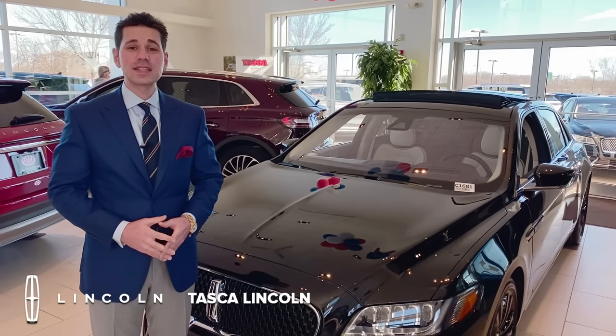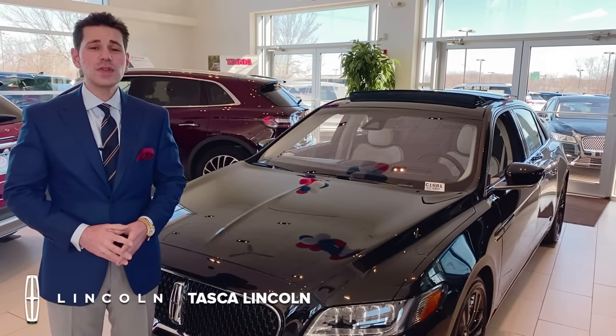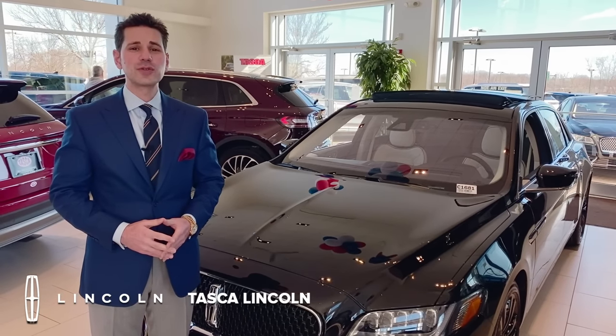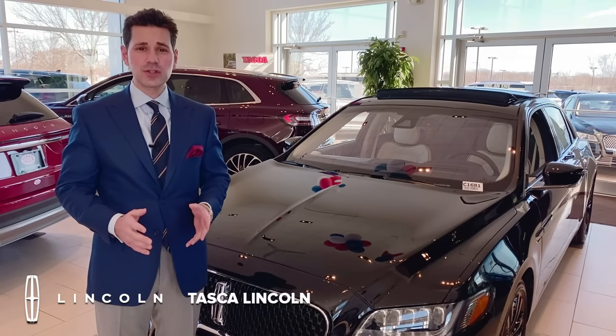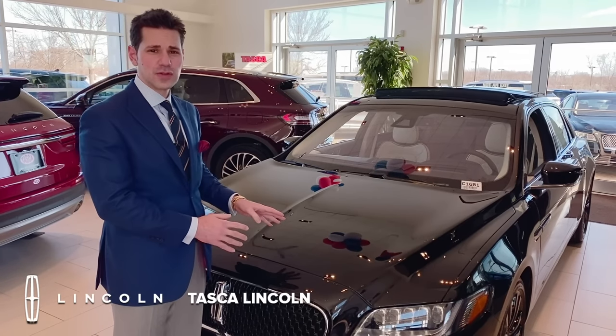Hello, I'm Carl Tasker Jr. Welcome to Tasker and Lincoln in Cranston, Rhode Island. 2019 marked the 80th anniversary of the Lincoln Continental, and to celebrate, Ford and Lincoln came out with a very special edition. Now, before we go over this vehicle, I'd like to talk about the history of the Continental.